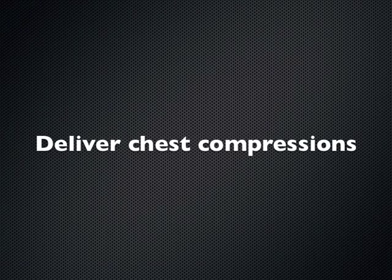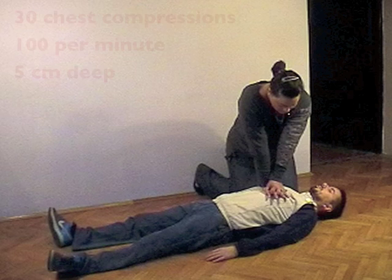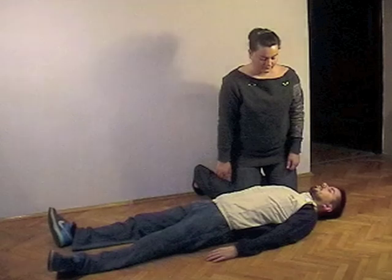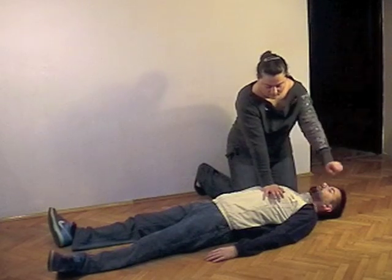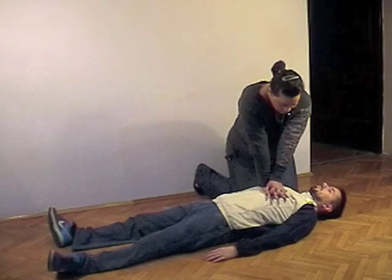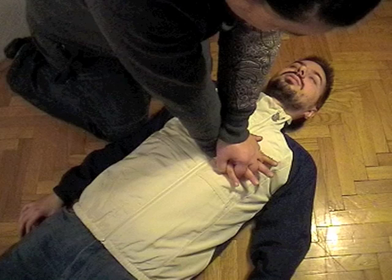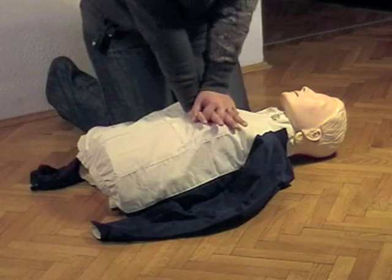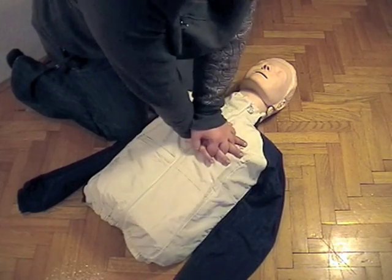Delivering chest compressions. Deliver 30 chest compressions at the rate of 100 per minute, depressing the breastbone of an adult victim 5 cm. After each compression, release the pressure completely, allowing the chest to recoil. Kneel by the side of the victim. Place the heel of one hand in the center of the victim's chest. Place the heel of your other hand on top of the first and interlock your fingers. With your elbows straight, bring your shoulders up until they are directly over the victim's chest. Depress the breastbone with the weight of your body, pressing down at least 5 cm. After each compression, completely release the pressure on the chest without losing contact. Repeat at the rate of at least 100 times a minute.